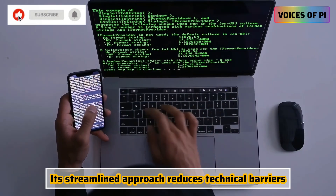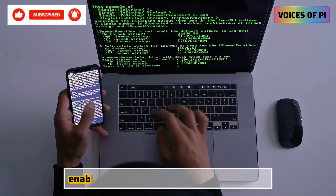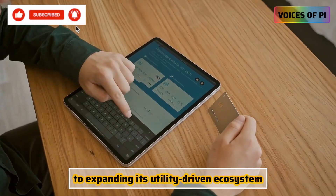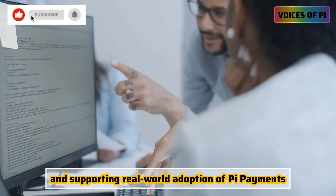Its streamlined approach reduces technical barriers, enabling creators to focus more on building practical, user-friendly products. This initiative reflects PI Network's commitment to expanding its utility-driven ecosystem and supporting real-world adoption of PI payments.